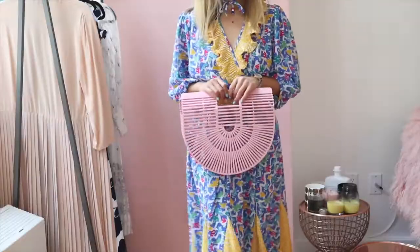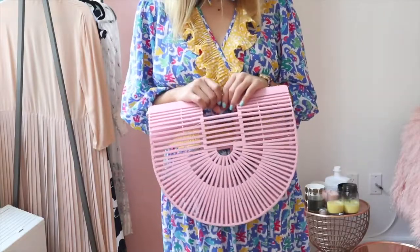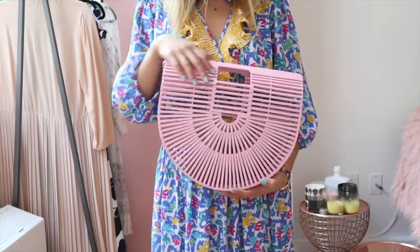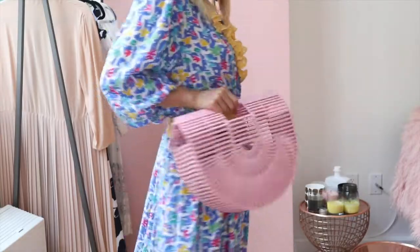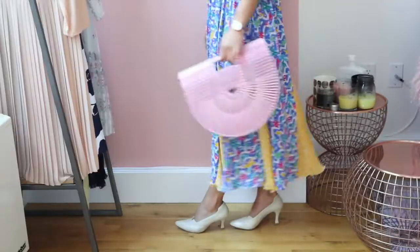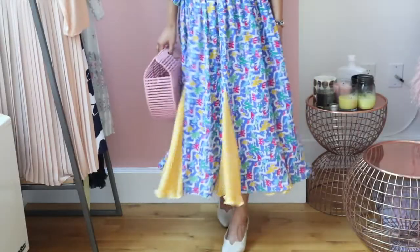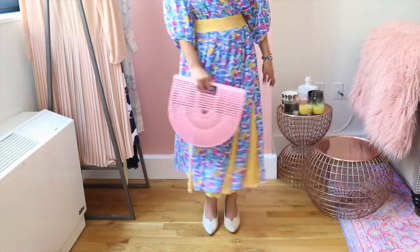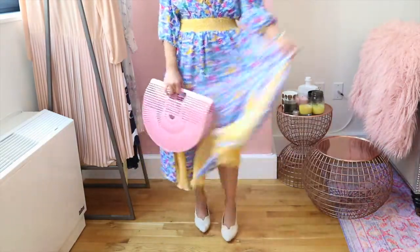To style this dress, I paired it with a pink wooden bag that just screams summer. This bag is a dupe of the Cult Gaia bag but for a fraction of the price — plus it's pink, which is even better. I chose classic vintage heels to complete this look; the natural color of the heels helps balance the bright colors in the outfit.